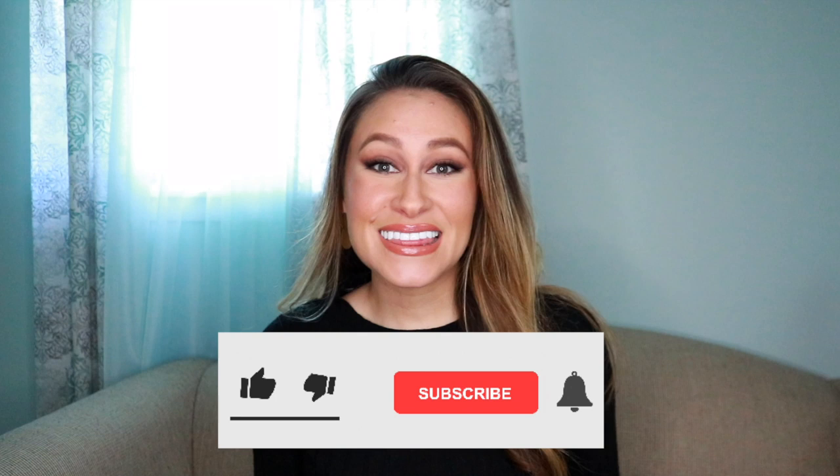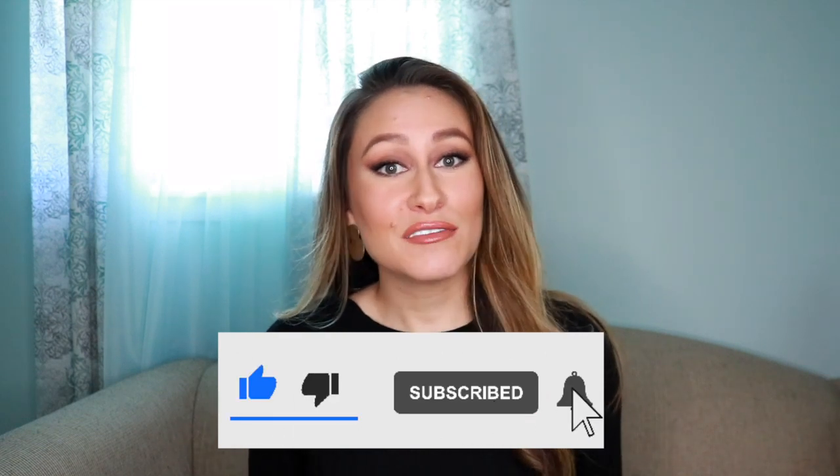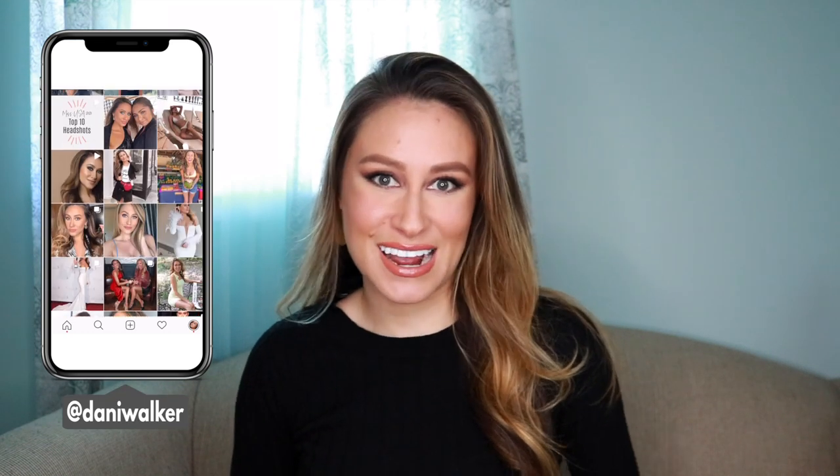Hello and welcome to my channel. I'm Dani Walker. On today's episode I'm teaching you how to build a capsule wardrobe for fall and winter. If you're new please subscribe, hit that notifications bell so you don't miss out on any new episodes, and follow me on social media at Dani Walker. I would love to connect with you there.